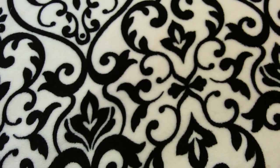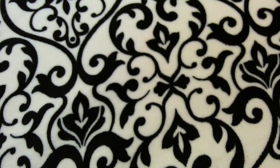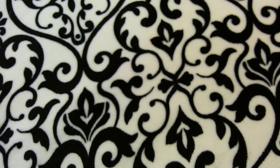Hey guys, this is going to be a Target dollar spot haul along with a couple of items from Ross. I hope you guys had a really good Christmas and a happy and safe New Year's — I've missed you guys so much. Christmas is obviously my favorite holiday, but my second favorite time of the year is Valentine's Day. I love Valentine's Day decor — all the pink, the red, the glitter. There's even been tons of Valentine's Day stuff that I've bought and just leave out year round.